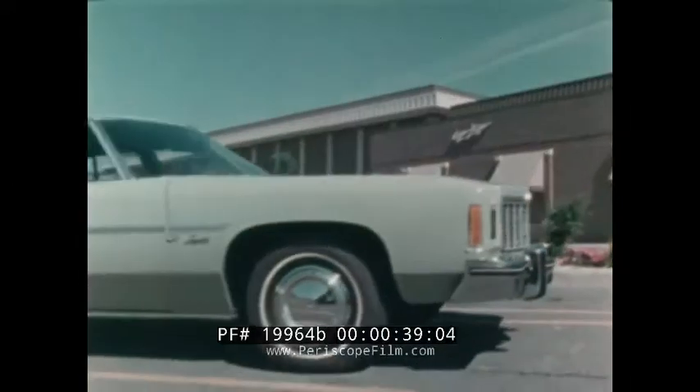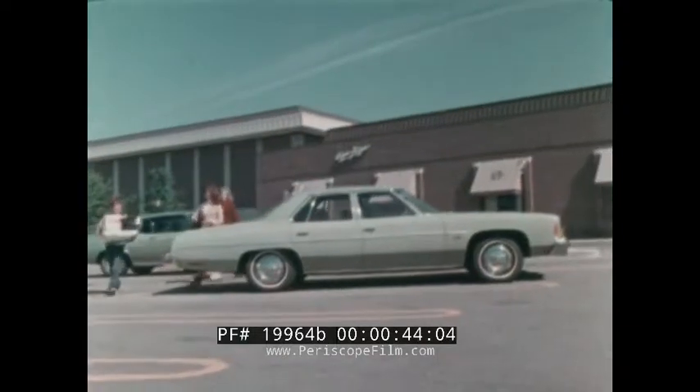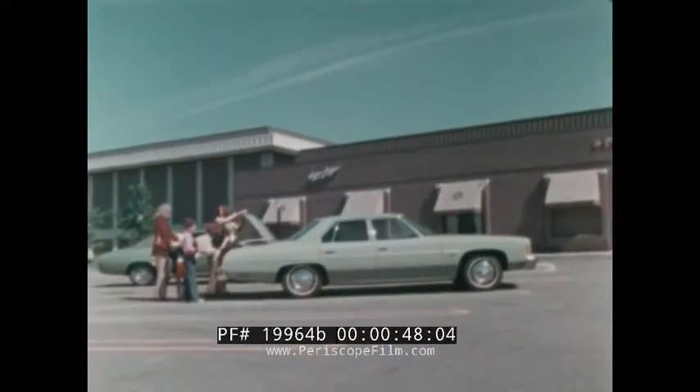For 1975, none of Impala's traditional features have been compromised, yet it offers many new features and refinements. Impala's true value still derives from its full-size convenience and benefits like over 18 cubic feet of luggage or cargo space and enough interior room for six passengers to ride in relaxed comfort.